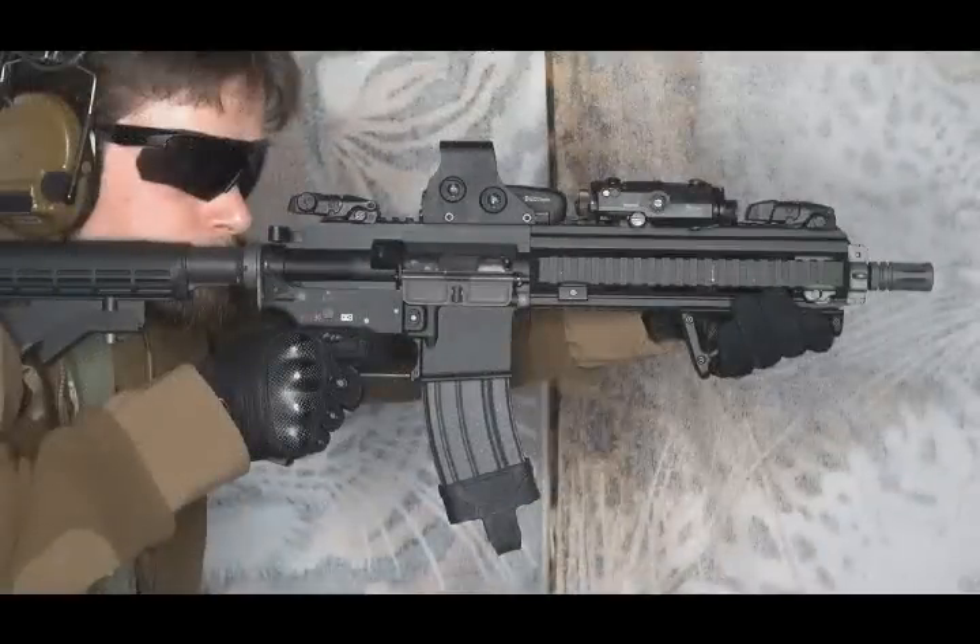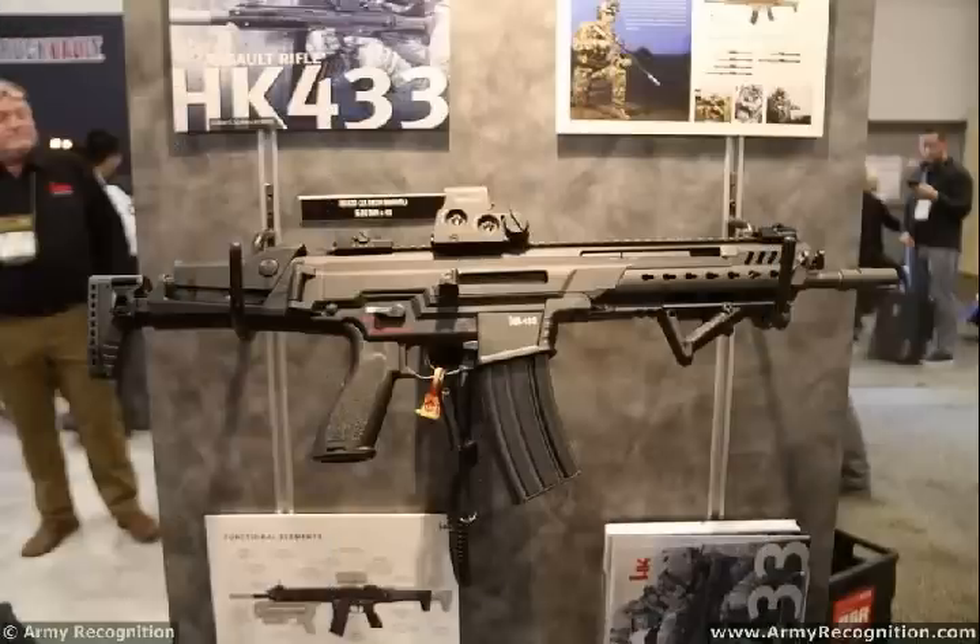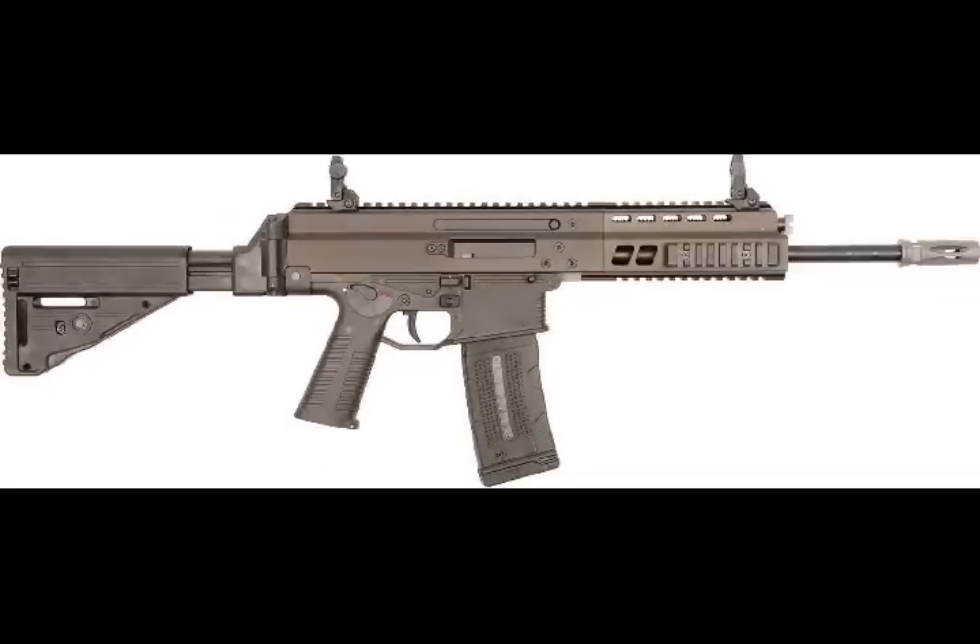The magazine well according to NATO STANAG 4179 ensures interoperability of the G36 weapon systems with HK conversion magazine well, the HK 416, and the commercially available AR-15 platforms.